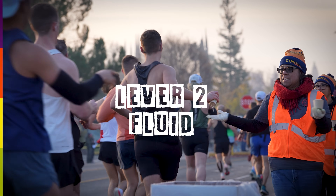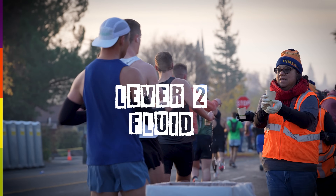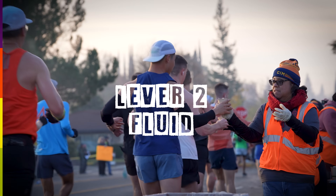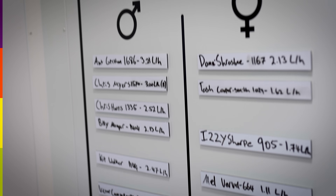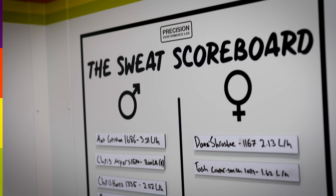Whilst your target carb numbers will be relatively fixed, how much fluid you need to drink can be very variable, as it will be dictated by how much fluid you lose through sweat. How much fluid you sweat out — your sweat rate — will be influenced by how hard you're working, the ambient temperature and humidity, clothing choices, genetics and even your heat acclimation status. It's a good idea to measure how much you sweat during training runs in similar conditions to those you're likely to face on race day.